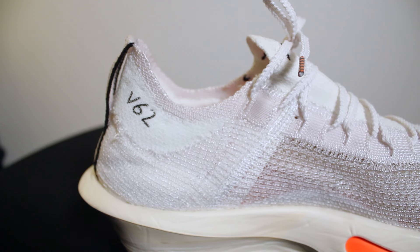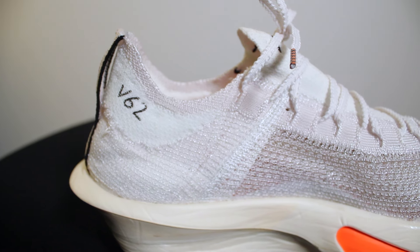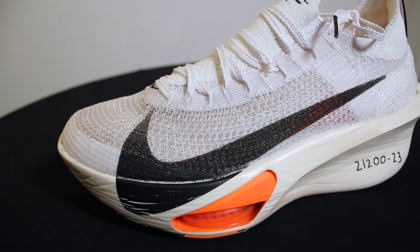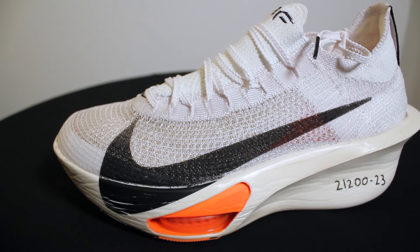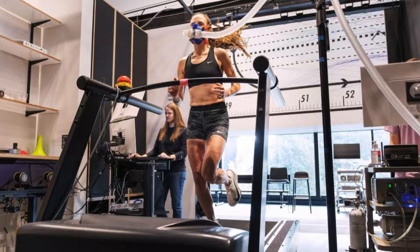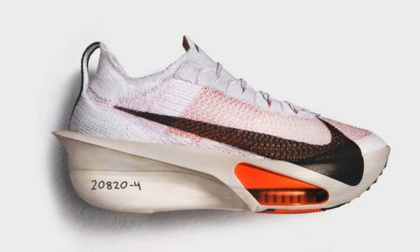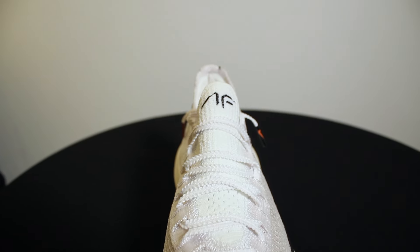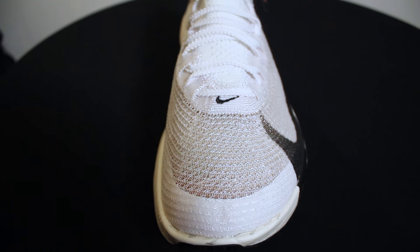There are a lot of details on these shoes. There's a V62 on the collar indicating it was the 62nd iteration of Atomknit for the upper. The number on the midsole reading 21200-23 signifies the Nike wear tester who put the most miles on it — that's for the women's; on the men's there's 208-20-4. On the back tag it says Nike Racing, on the tongue there's a stitch of 'AF' for AlphaFly, and on the upper toe box there's a small Nike swoosh stitch.